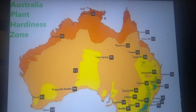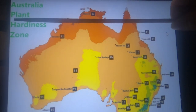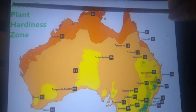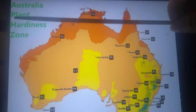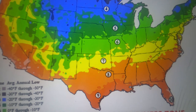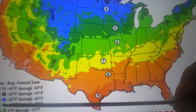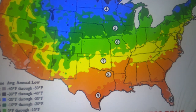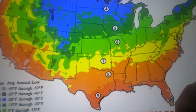For those in Australia, zone 7 corresponds to zone 12 on the Australian scale, so the fiddlehead fern grows from zones 7 through 12 in Australia.